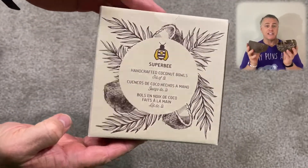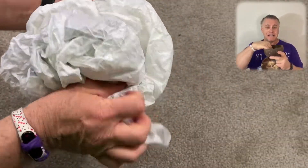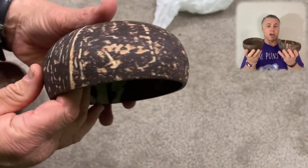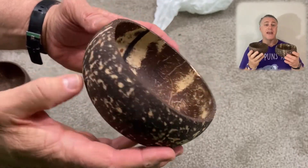They're made from real coconut shells, so each one is unique and different. They've got a nice depth in them — we're looking at about two and a half to three or four inches deep, and they're level at the top and leveled at the base, so they sit nice and flat and will hold an equal amount of liquid.